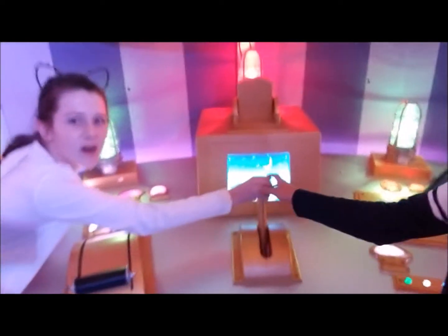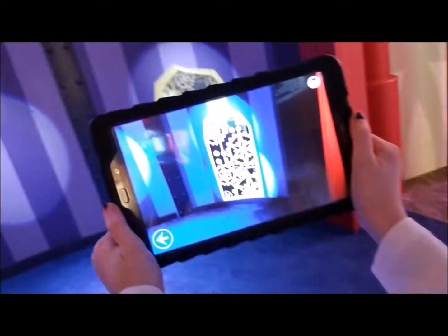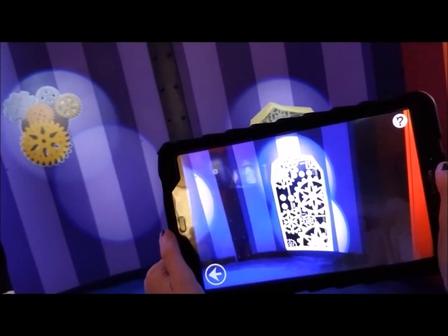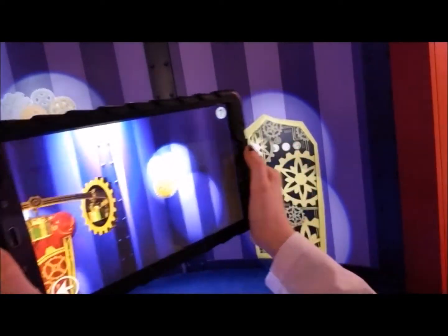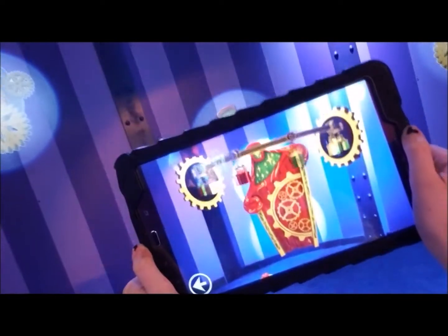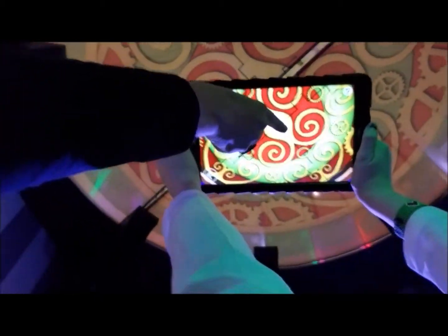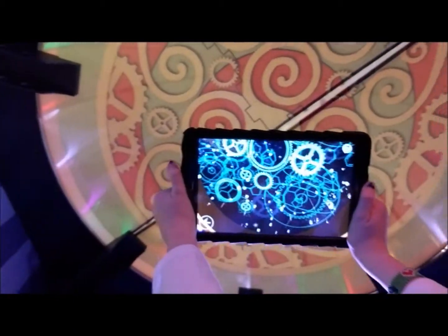Over here they have this cool Santa thingy simulator, like a sleigh. They have all these things with buttons — colorful! Take pictures of the gears and we'll show you what happens. It's working! So it's pretty cool — when you take it, it opens and it looks beautiful.